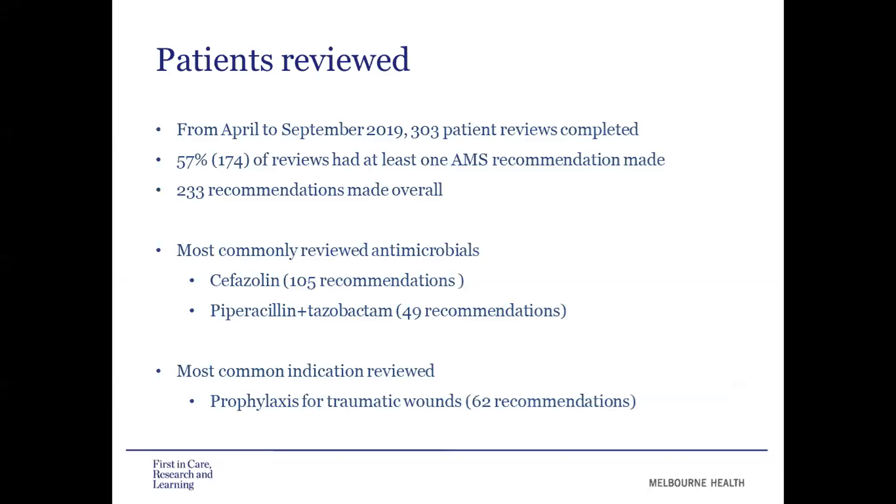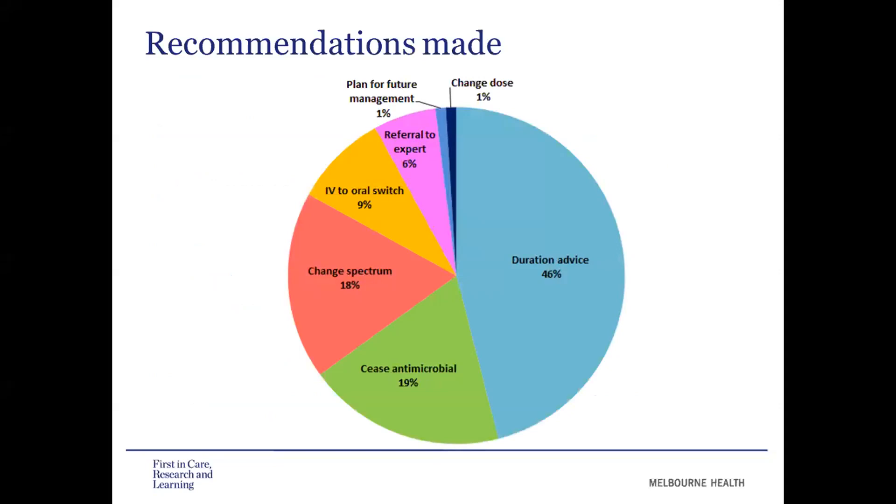Over the six-month period from April to September last year, we completed 303 patient reviews. 57% of these reviews had at least one AMS recommendation made, with 233 recommendations overall. The most common antimicrobial reviewed was cefazolin with 105 recommendations, followed by piperacillin-tazobactam. The most common indication reviewed was prophylaxis for traumatic wounds. By far our most common recommendation type was for duration advice, followed by ceasing the antimicrobial, changing the spectrum, IV to oral switch, and referral to expert.